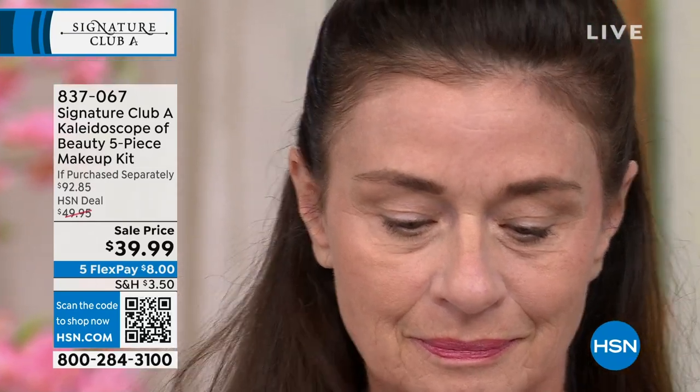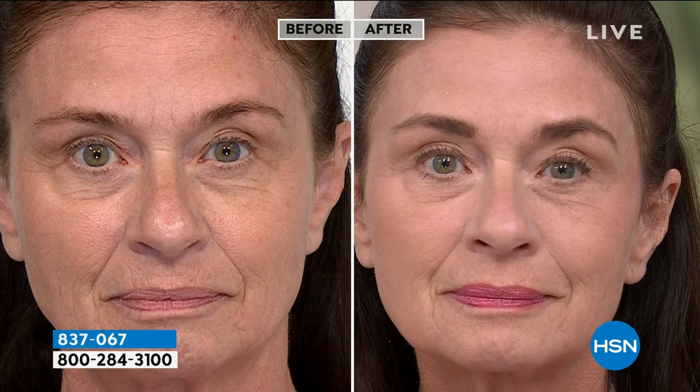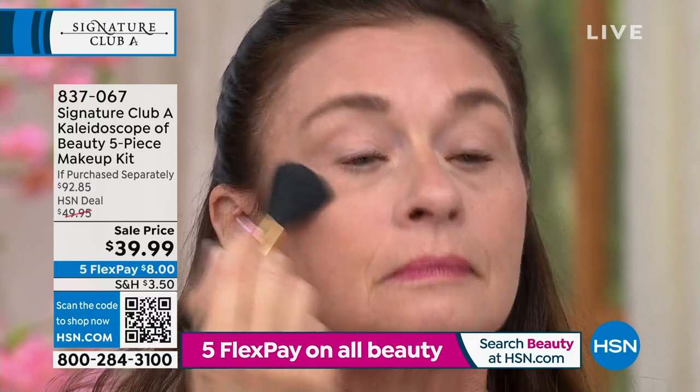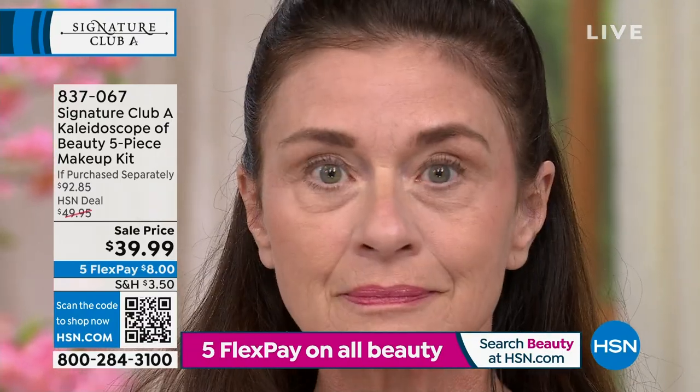Use the lighter color under your eyes to hide dark circles. As she puts this on, it'll cover dark circles and look perfectly smooth. Take the finishing powder and put it on under your eyes — it's so sheer and thin that you can use it to finish off beautifully. Micronized.